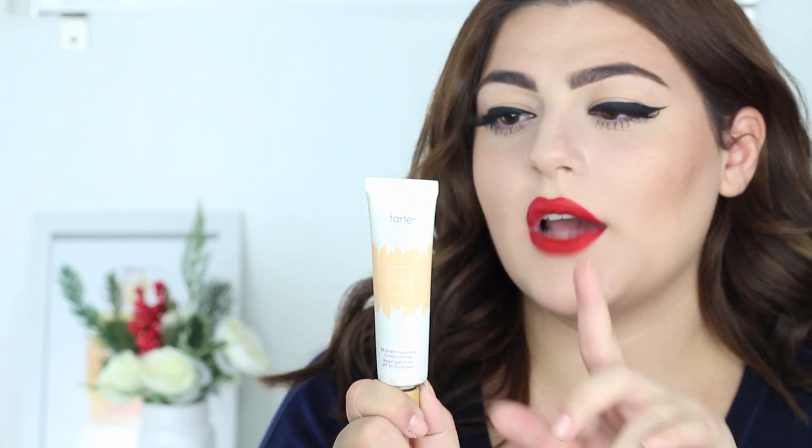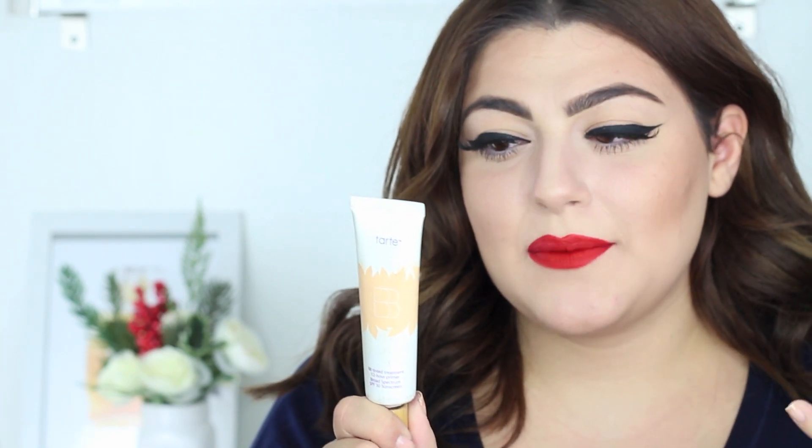Keeping with the whole foundation theme, I have the Tarte BB Tinted Treatment 12-Hour Primer. This has been sitting in my drawer for a while — I never really gave it a chance until about a month and a half ago. This is absolutely amazing if you're someone like me who wakes up every morning, goes to school, and doesn't want to put on foundation or mess with brushes and concealer. It just gives you a nice evening out of your skin, and the fact that it's a primer with 12-hour wear and hides pores makes it perfect. I'm in the color Light, though now that my tan has faded I probably need a lighter color.